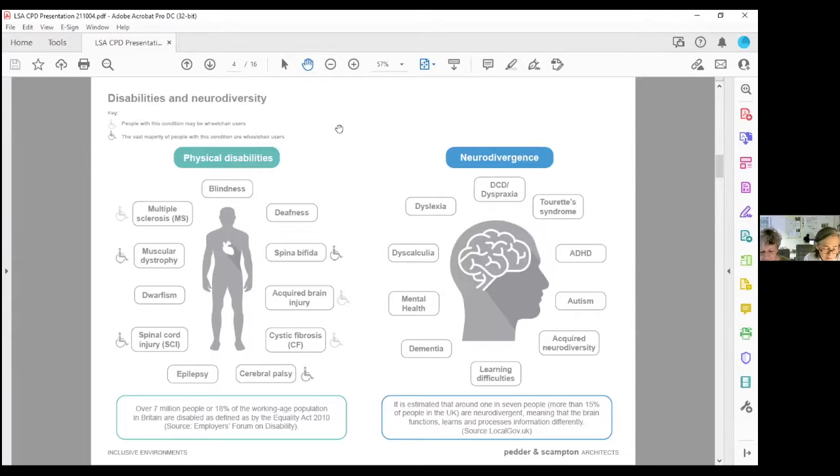Types of neurodivergent conditions are listed here, and many people don't see themselves as having a disability — it often brings exceptional skills and talents such as innovation, creativity, and problem solving. The terms neurodivergent and neurominority can be used interchangeably. Being neurodivergent in a world set up for neurotypical people can lead to barriers resulting in exclusion, isolation, and the loss of independence. It's estimated that about one in seven people — more than 15% of the UK — are neurodivergent.